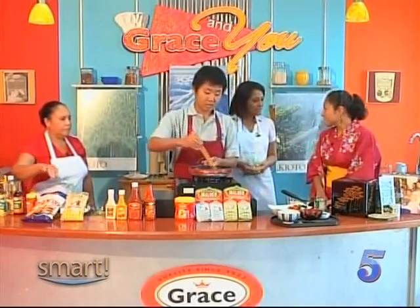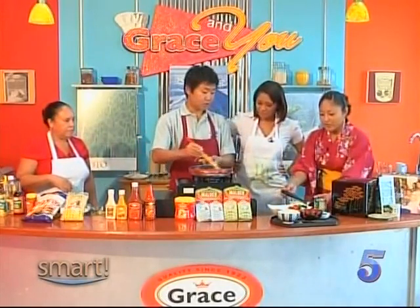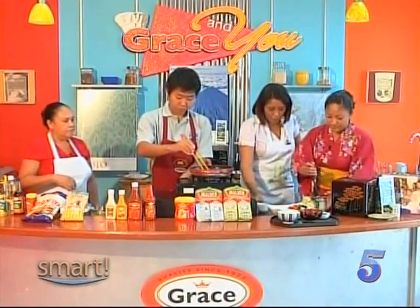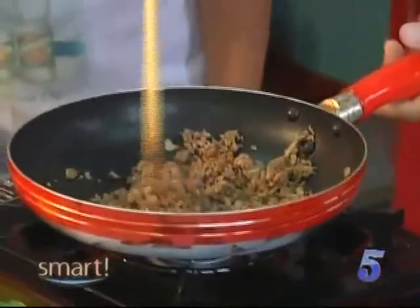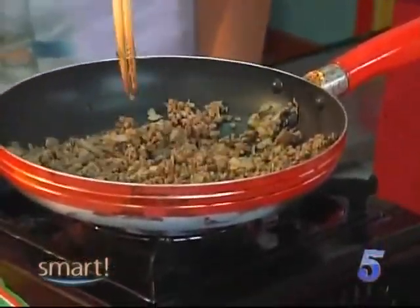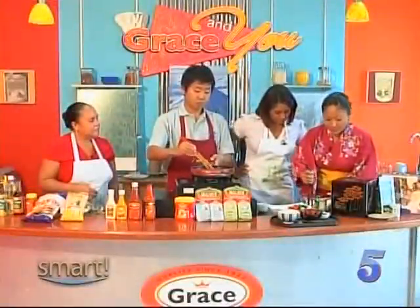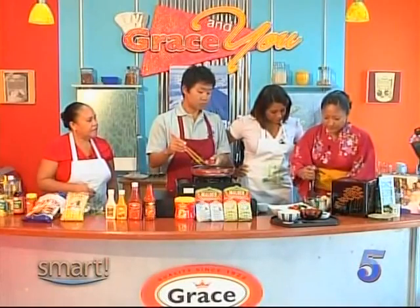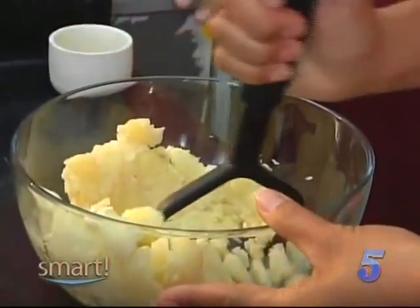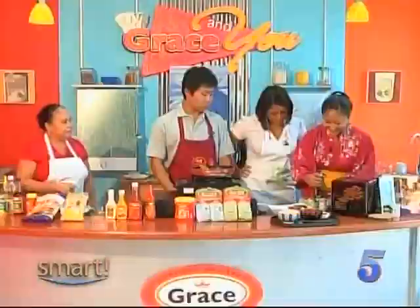Now we need potato. What are we going to do with the potatoes? They're boiled and then you mash them — it's like a mashed potato. No seasoning on the potato, because you're going to be putting your meat in there and that has all the seasoning in it already.